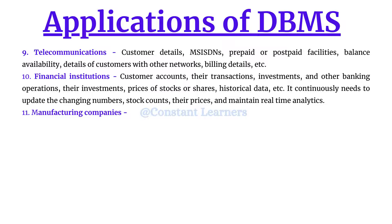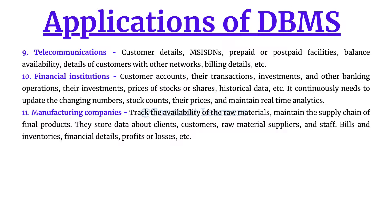The next application is manufacturing companies. They build or manufacture products requiring raw materials, so they need to track raw material availability and maintain the supply chain of final products. They store data about clients, customers, raw material suppliers, and staff, and also need to maintain bills, inventories, financial details, profits, and losses. A proper database structure is required for all of this.